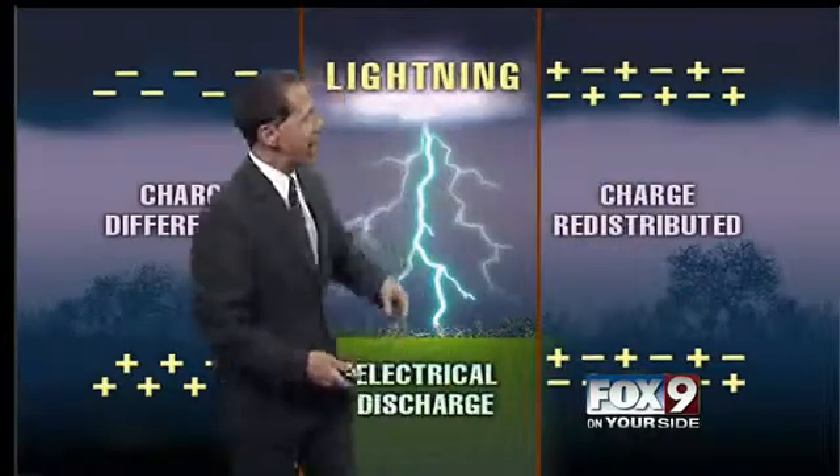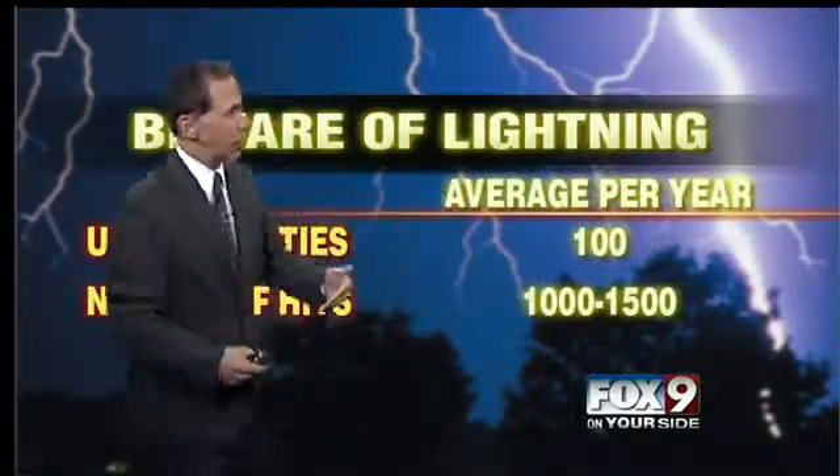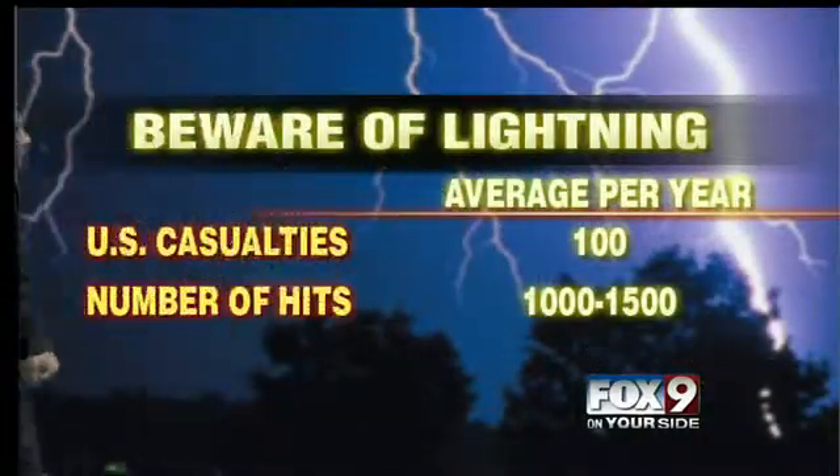That's typically what happens. There's a lightning discharge, and now you have an even distribution of positive and negative charges in the clouds and on the ground as well. So be aware of lightning — this is important.